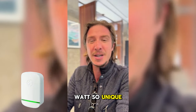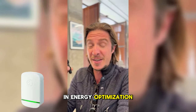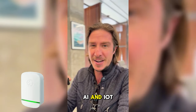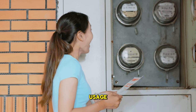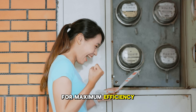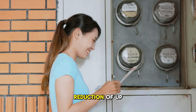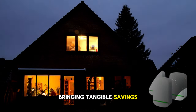What makes StopWatt so unique? It's not just another gadget — it's a breakthrough in energy optimization, powered by advanced AI and IoT technology. StopWatt seamlessly analyzes your energy usage, predicts power demands, and optimizes consumption for maximum efficiency. The result? A potential reduction of up to 40% in your electricity usage, bringing tangible savings straight to your pocket.